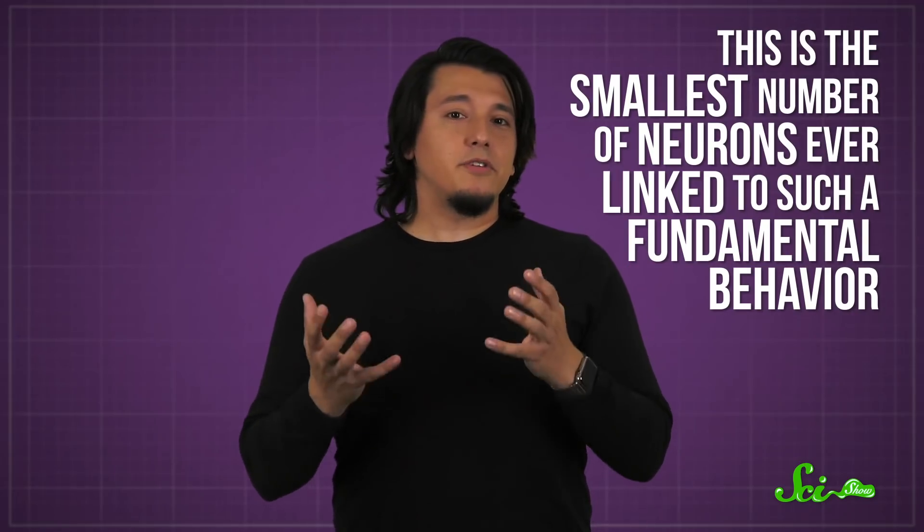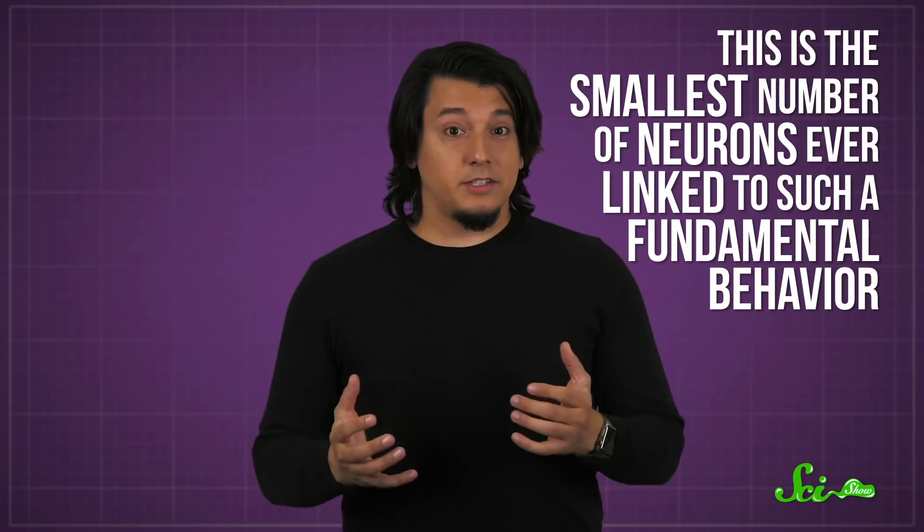Research has also shown that, at least in rodents, sighing is controlled by tiny clusters of neurons in the brainstem. This is the smallest number of neurons ever linked to such a fundamental behavior, suggesting that sighing really is pretty basic. These neurons instruct the production of two signaling molecules, which tell the lungs to turn a regular breath into a sigh.